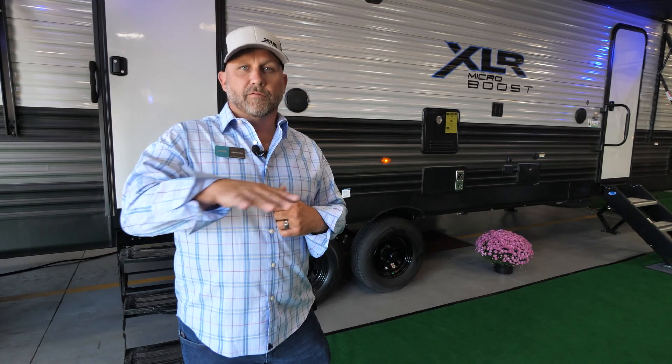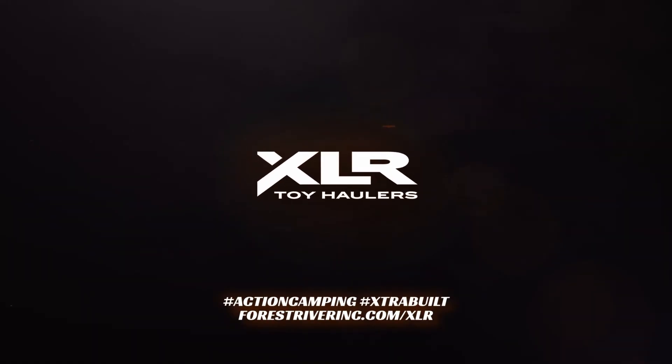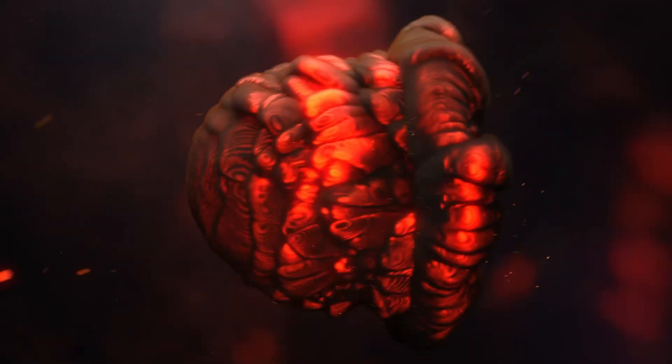I want to thank you all for watching me today going through this wonderful unit — the 29 LRLE Micro Boost. If you want more information, follow the website on the screen and it'll fill all the specs and you'll be able to see more pictures and different floor plans. Thanks again!